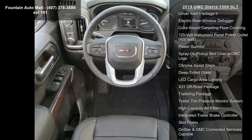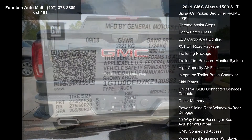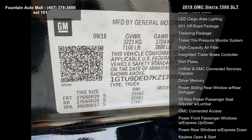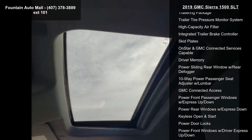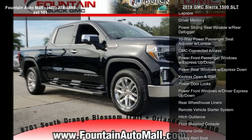Perforated Leather Appointed Seat Trim and 10-Way Power Driver Seat Adjuster with Lumbar. This vehicle shows low mileage and has a smooth ride. Don't let this vehicle get away — call or click to schedule a test drive today.